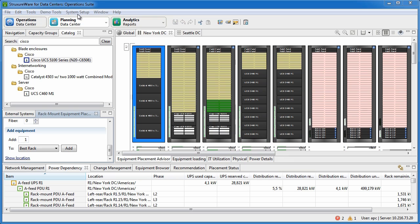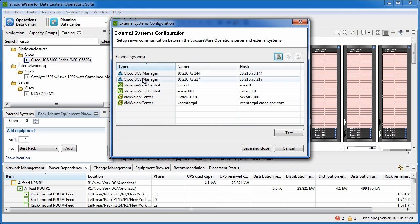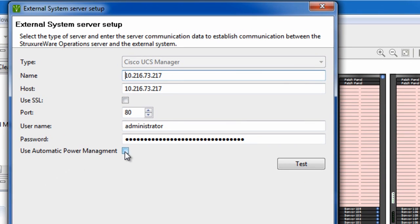To further ensure our availability, let's set a power capping policy for these servers. We simply open the appropriate dialogue, click automatic power capping management, and we are all set.